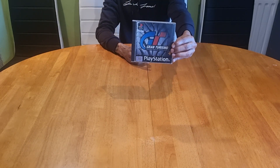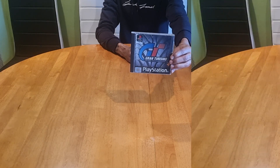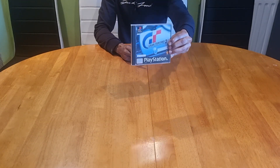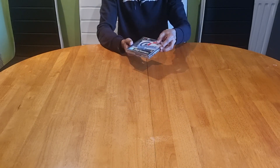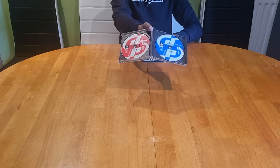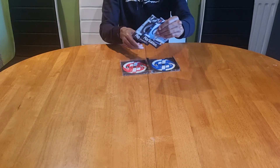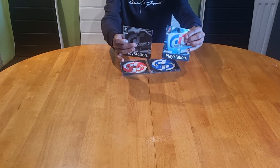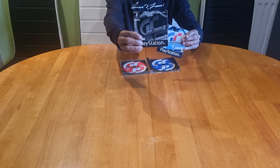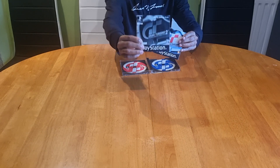This is the cover art for Gran Turismo 2, and this is the back. Gran Turismo 2 had two discs and also two booklets — one was the manual and the other was a strategy driving guide to help you perfect your skills to the maximum level.